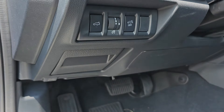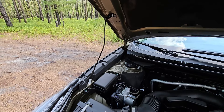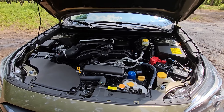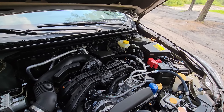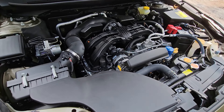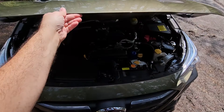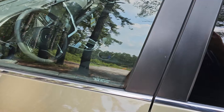Time to check out under the hood. This trim comes with the 2.5-liter four-cylinder engine which puts out 182 horsepower and 176 pound-feet of torque. Of course it powers the symmetrical all-wheel drive system. I wish this had more power, but you can get an XT trim which comes with a turbocharged 2.4-liter engine that gives you 260 horsepower.